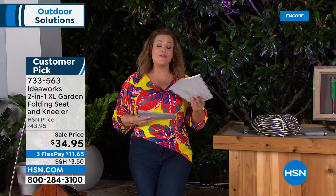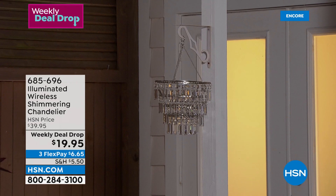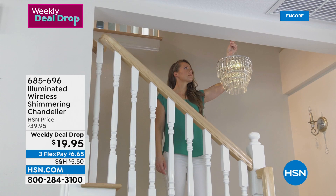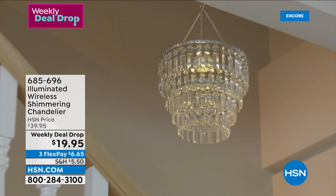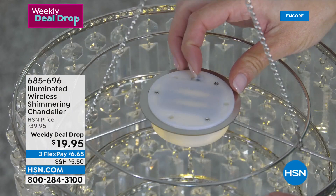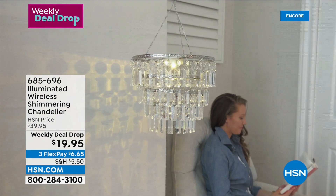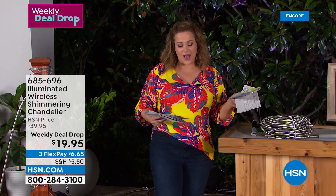Item number 733-563. Now, you heard Chad talking about the weekly deal drop — every Monday we present seven brand new deals, but they only last seven days. This one is 50% off: no cords, no wires, no electricity required. It's a battery-powered shimmering gorgeous chandelier. If you ever wanted a chandelier but thought it was complicated to install, this one runs on triple-A batteries. In just two airings we've gone through almost half our quantity. It's $19.95 — item number 685-696. That deal expires Sunday night.